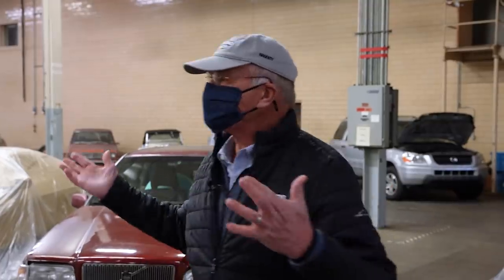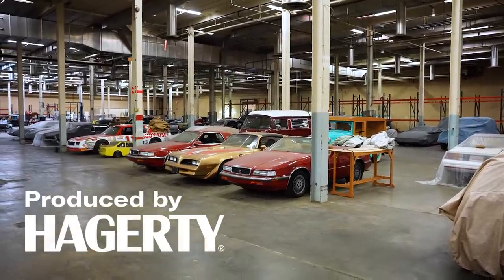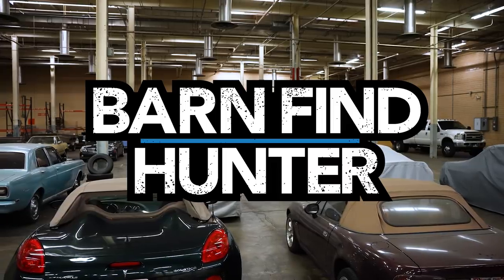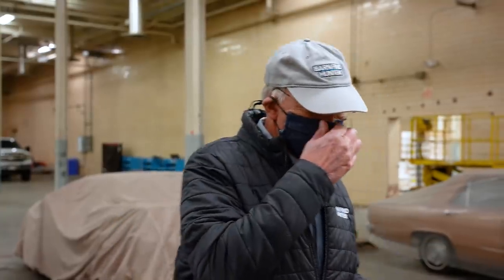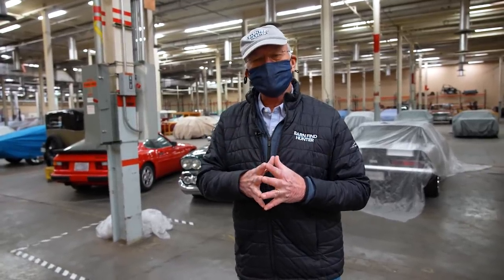Welcome to another episode of Barn Find Hunter. I just want to show you this place called Auto Barn. It's a storage facility for cars — as I call it, for people with more cars than brains. I just wrote another book about barn finding, which you'll be able to buy later this year, and one of the places I suggest in that book is to go to a storage facility.